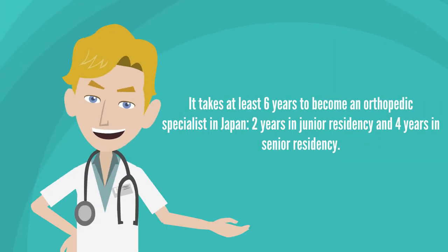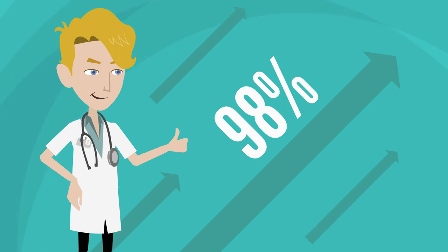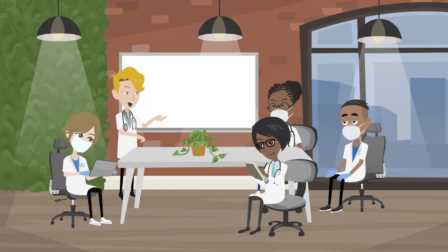It takes at least six years to become an orthopedic specialist in Japan: two years in junior residency and four years in senior residency. At the end of the residency program, you need to pass an exam. You also need to publish at least one paper and do one presentation at a medical conference.